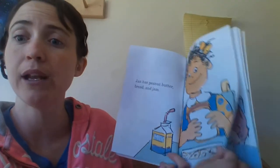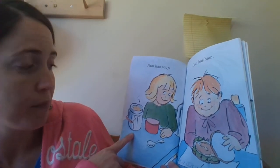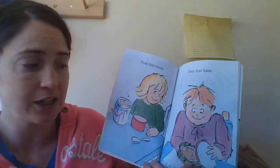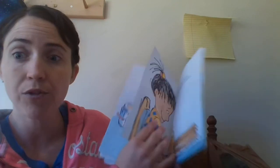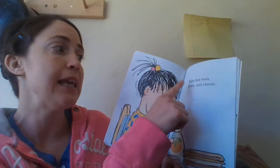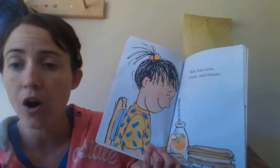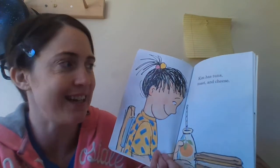Let's turn the page and see what else we're going to have. Pam has soup. Dan has a ham sandwich — ooh, sounds good! Let's turn the page and see what else we're going to have. Kim has tuna, toast, and cheese with orange juice. Mmm! Does that sound good and yummy and healthy? It does, doesn't it?